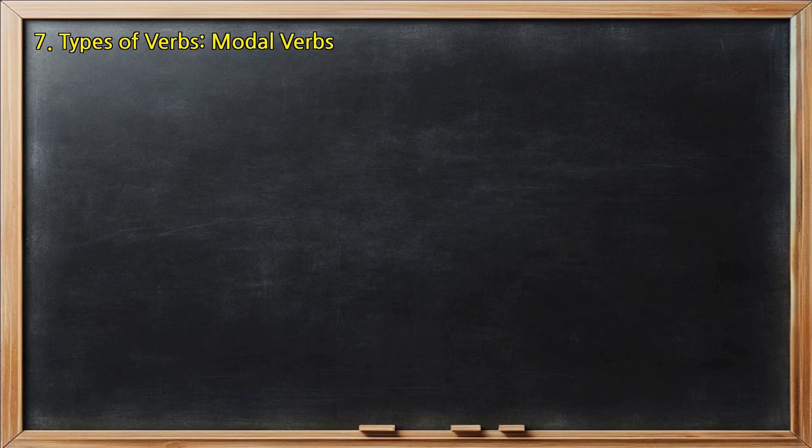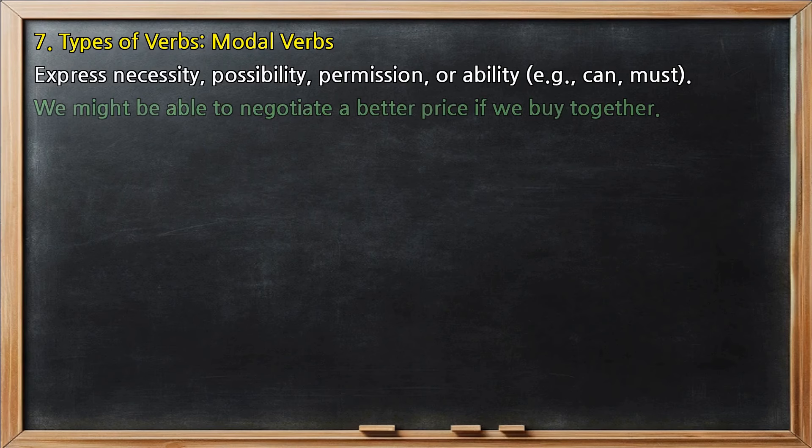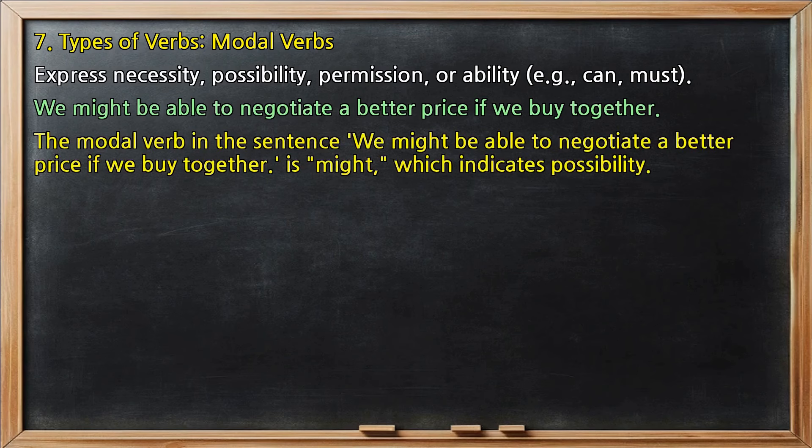Types of verbs, modal verbs: express necessity, possibility, permission, or ability, e.g., can, must. In 'We might be able to negotiate a better price if we buy together,' the modal verb is 'might,' which indicates possibility.